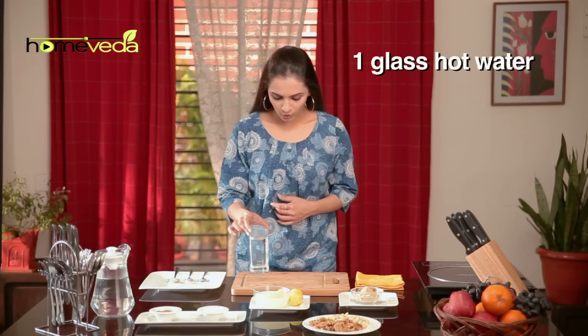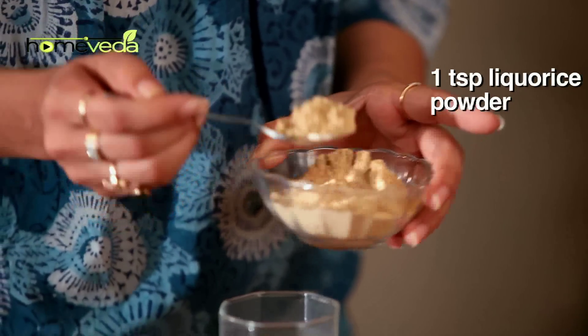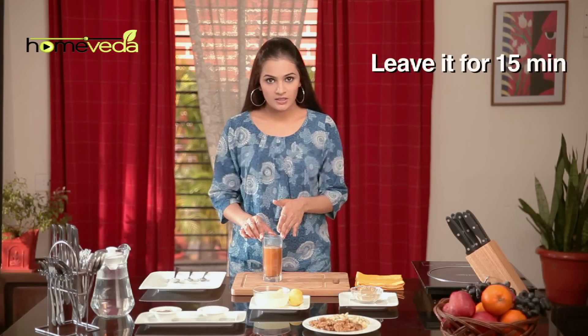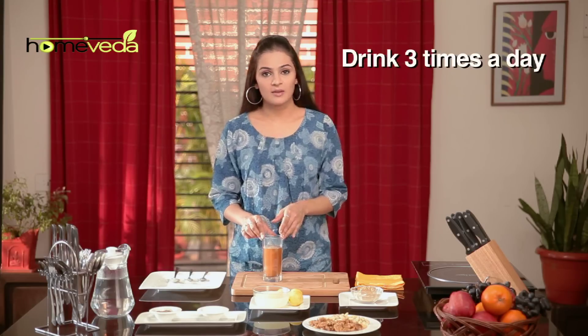Take a glass of hot water and add 1 tsp of licorice powder, also known as mulethi. Mix it well and leave it for about 15-20 minutes. After which, strain the liquid and drink it 3 times a day.